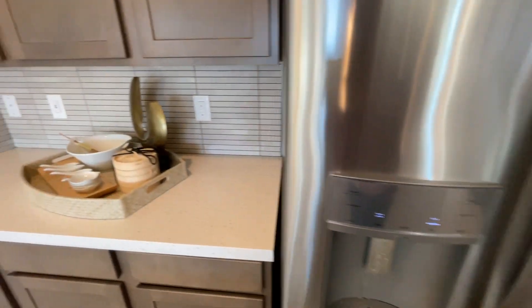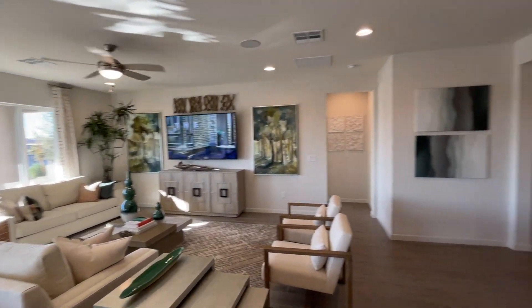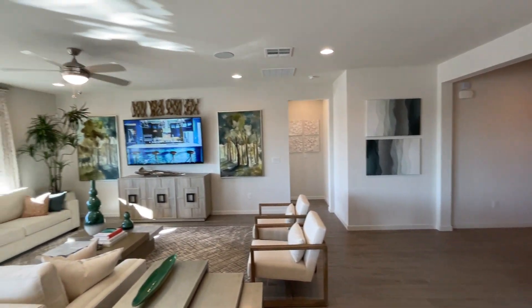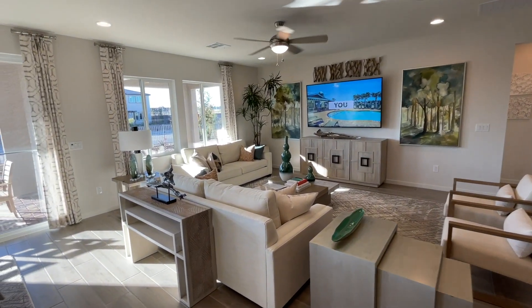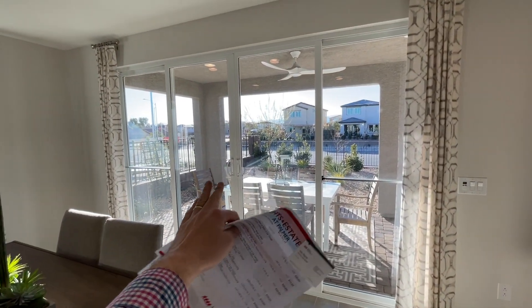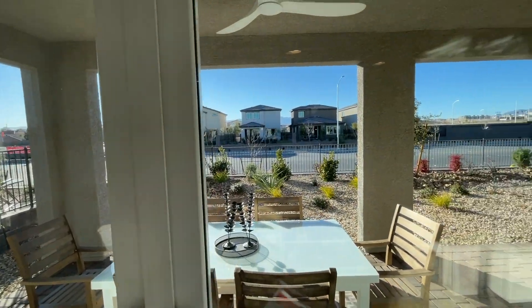We've got GE appliances — nice refrigerator. The pantry is locked up, so I can't show the inside, but that's your pantry. We've got recessed speakers in the living room ceiling. I love this place — we've also got dual sliding doors here, which would probably be about a four to five thousand dollar upgrade to add.